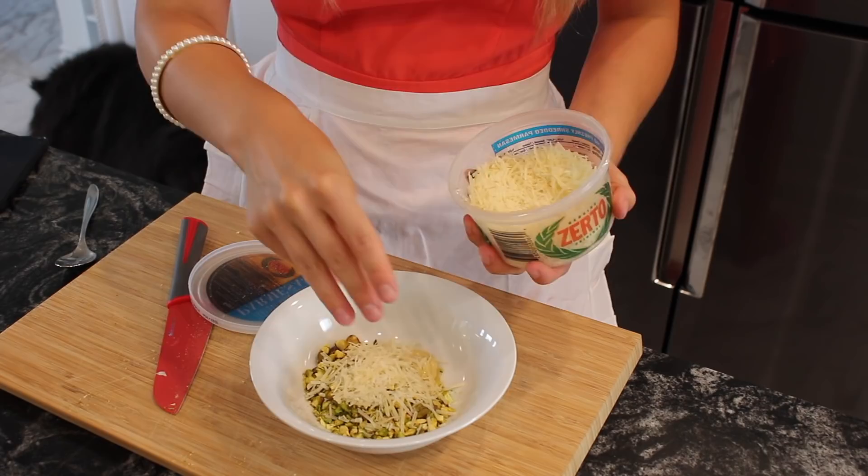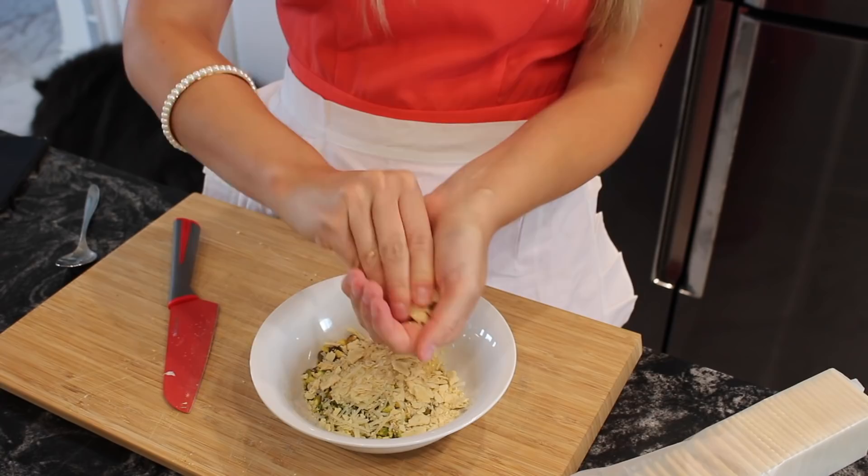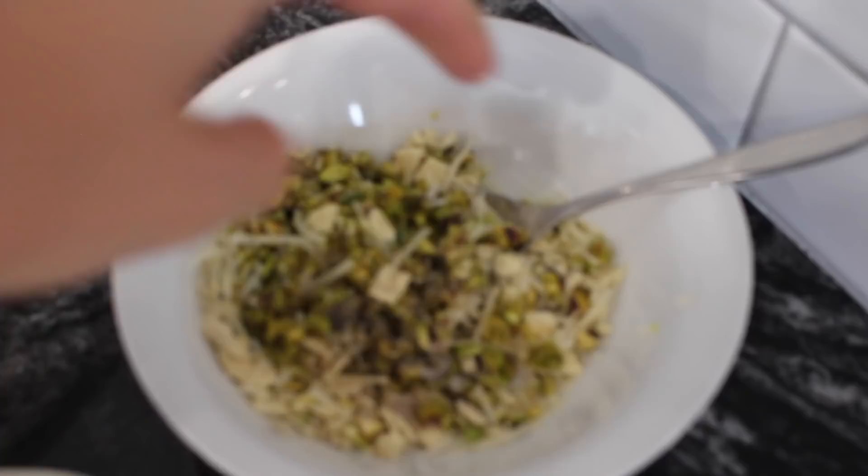I totally forgot how expensive pistachios were when I went to buy them at the bulk food store — I definitely did a double take at the checkout. But I don't know about you, I love pistachios. They taste so good.